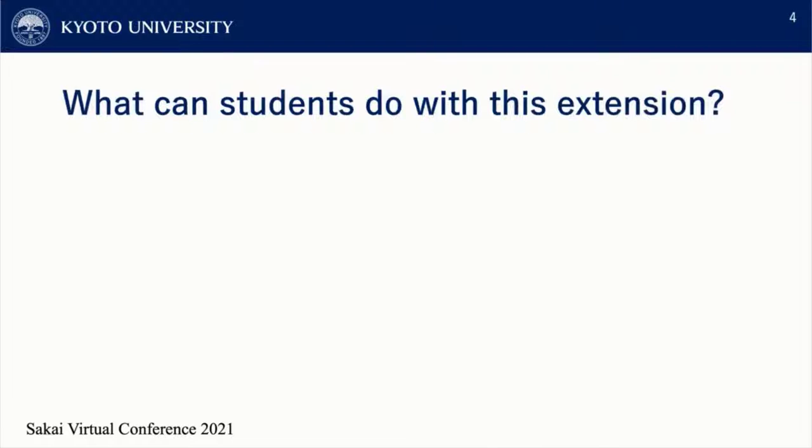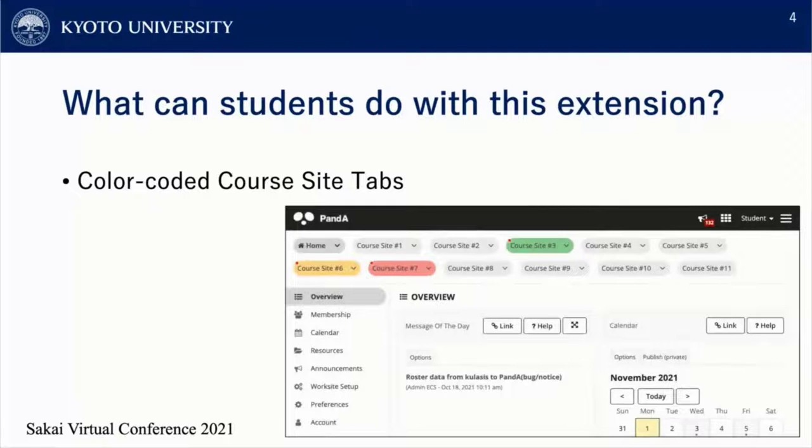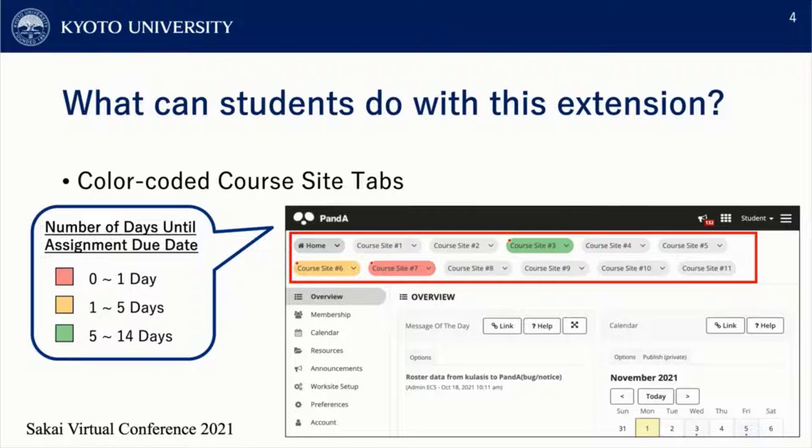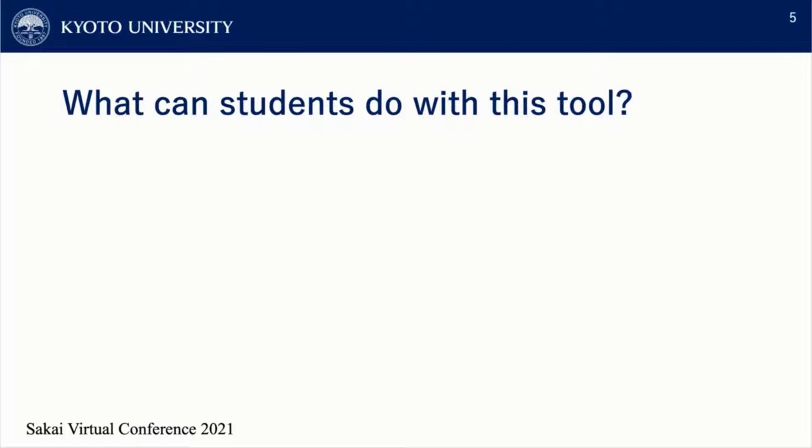Let me describe the functionality of this life-changing browser extension. First, students can see color-coded course site tabs. This is a screenshot of PandA with the Comfortable PandA extension installed. As you can see in this figure, course site tabs are colored with red, yellow, and green. This color coding is based on the due date of the assignments.